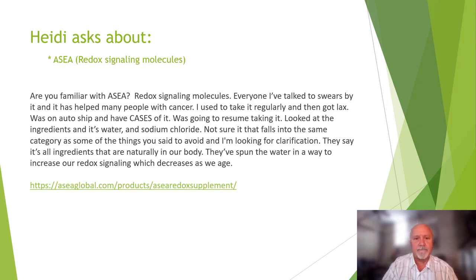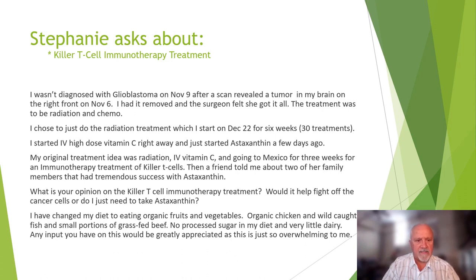Stephanie asks about killer T-cell immunotherapy treatment. She was diagnosed with glioblastoma on November 9th after a scan revealed a tumor in the front right of her brain. On November 6th she had it removed and the surgeon felt she got it all. Treatment was to be radiation and chemo, but she chose to just do radiation, starting December 22nd for six weeks. She started high-dose vitamin C right away and just started astaxanthin a few days ago. A friend told her about two family members who had tremendous success with astaxanthin.